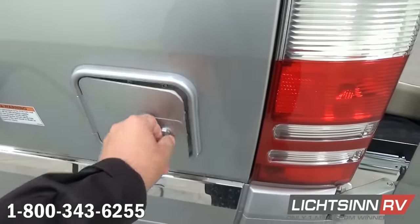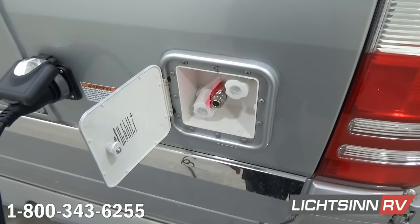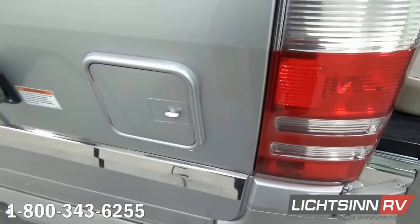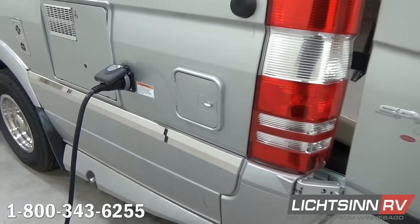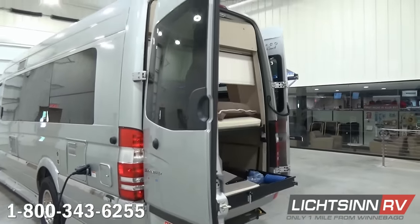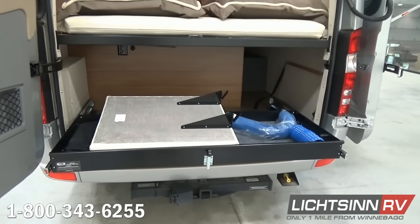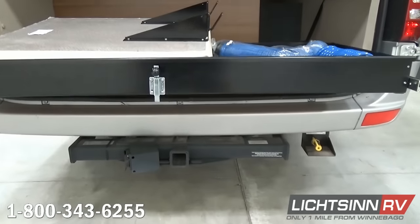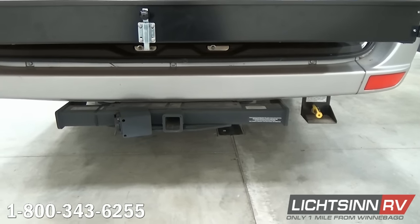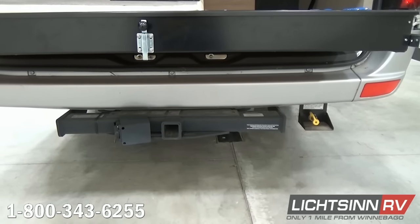To the rear there's also an area for the exterior shower, featuring a coiled hose with faucet currently stored in the rear tray. The cargo doors open nearly 270 degrees, piggybacked alongside the sidewalls for easy access. Down below we have a 5,000-pound factory-installed tow package on the upgraded 11,030-pound chassis with dual rear wheels, translating into nearly 2,400 pounds of cargo carrying capacity in the Era 70A.